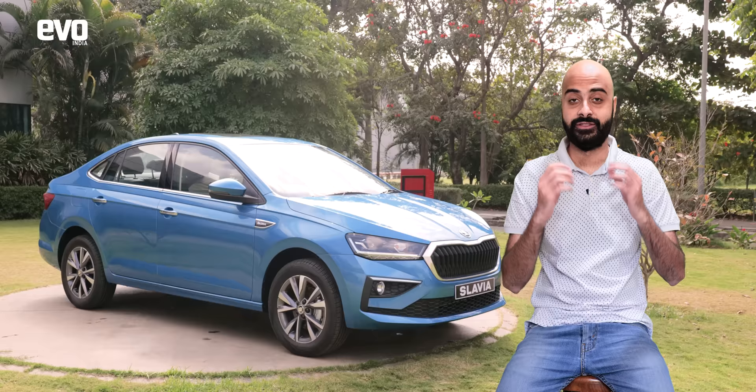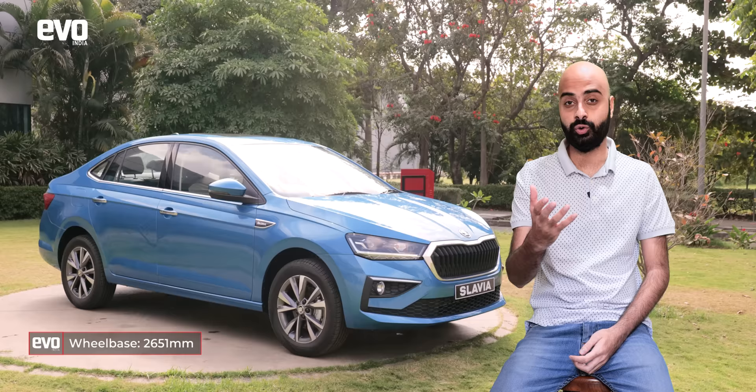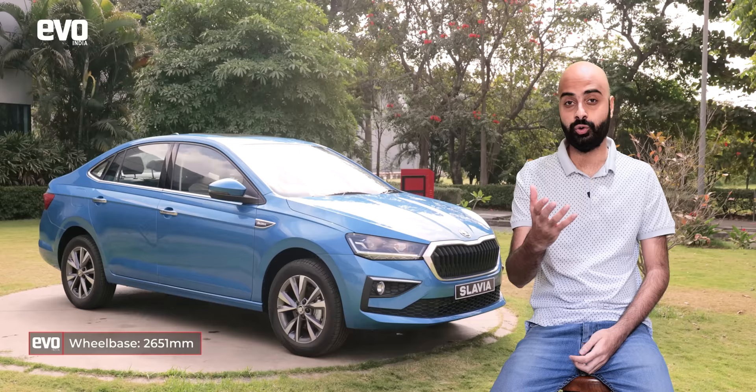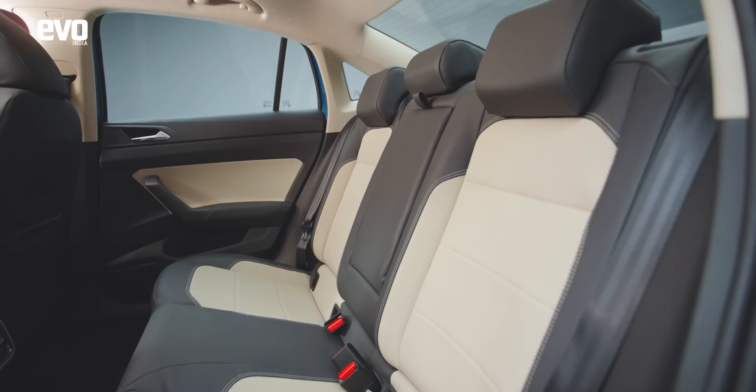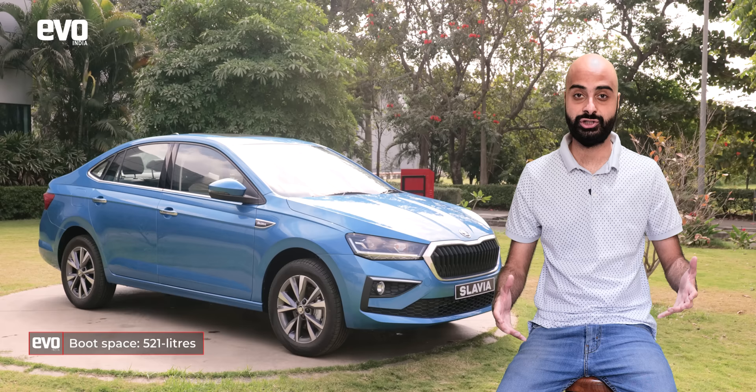The first thing is that the Slavia is the largest in its class where it matters. The Honda City may be longer in overall length, but the Slavia has a longer wheelbase — a whole five centimeters longer than the Honda City — and we all know that legroom on the inside is directly proportional to wheelbase. It is also the widest in its class, so shoulder room should be really good, and it has the largest boot. In a segment all about giving customers a premium experience, these dimensions should hold the Slavia in good stead.